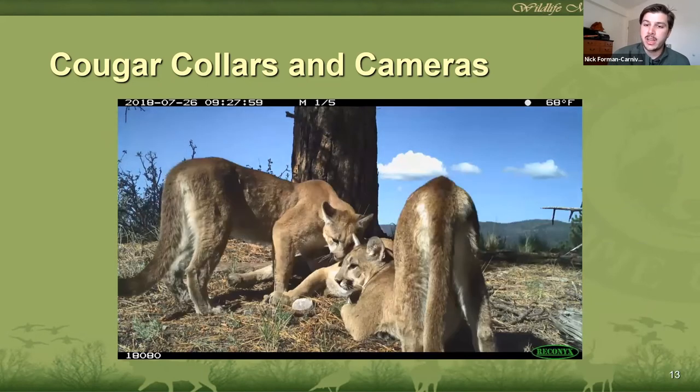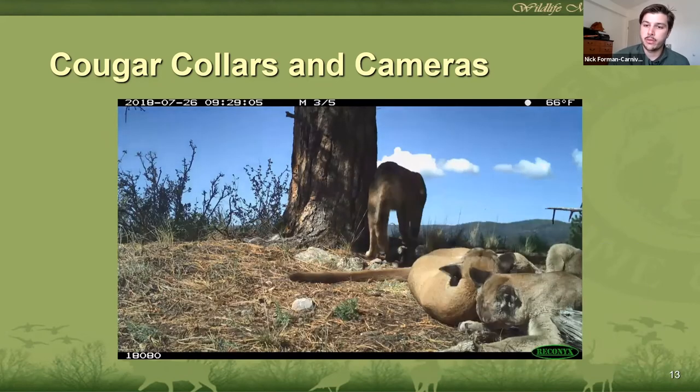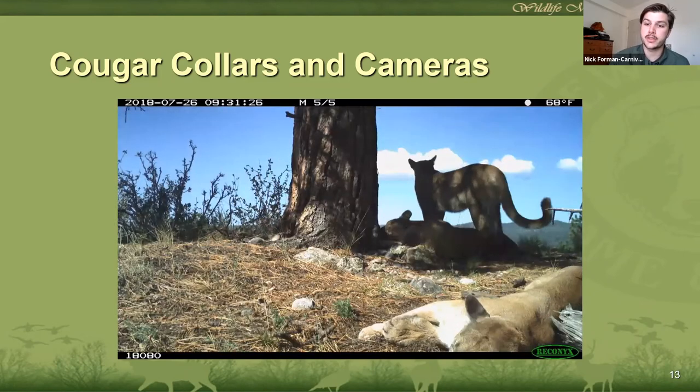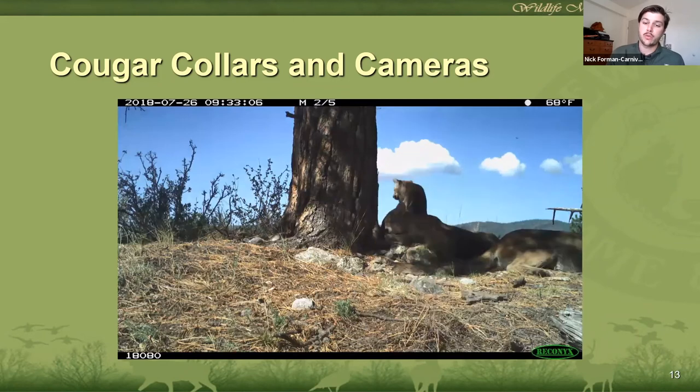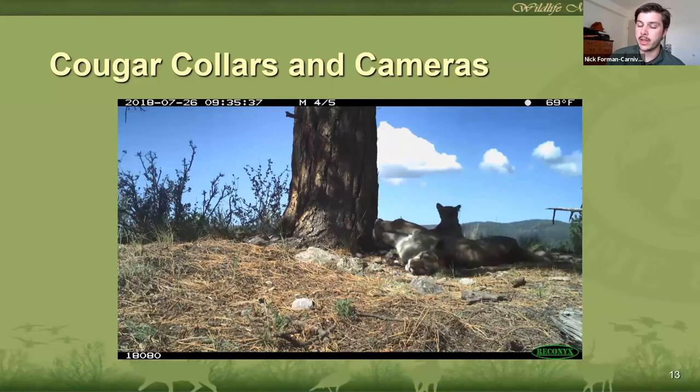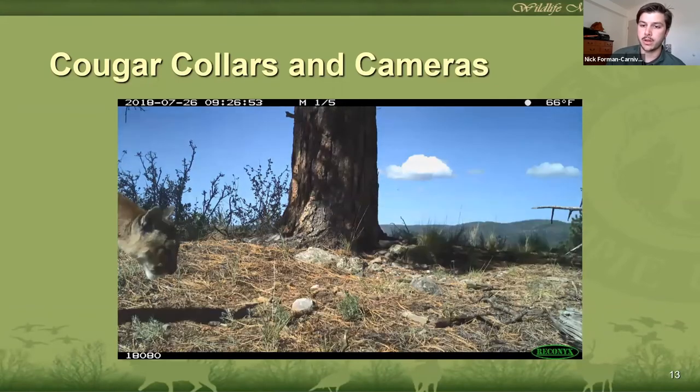There's a lot of other data we can collect from trail camera photos as well. We get video of females with kittens, and if we get enough different females with kittens across the area, we can start to get an estimate of average litter size or reproductive capacity of the population. Where we see males and females together, we can start to look at patterns and timing of breeding. In parts of the state with deer and elk herds with long migration patterns, trail cameras along with GPS collars on cougars can look at how the lions respond to movements of the prey populations and whether they're moving with them as well.